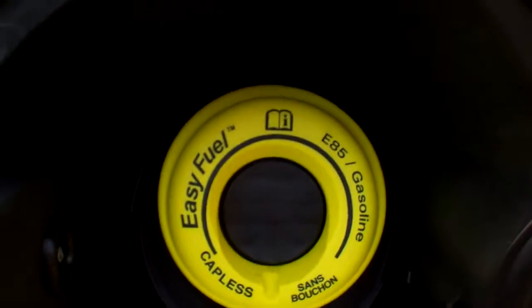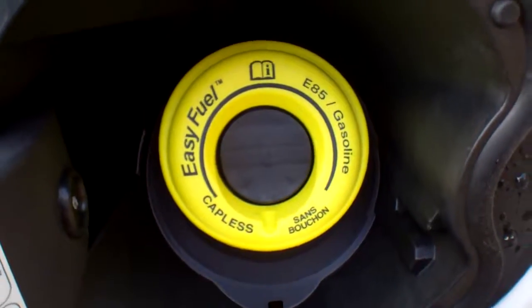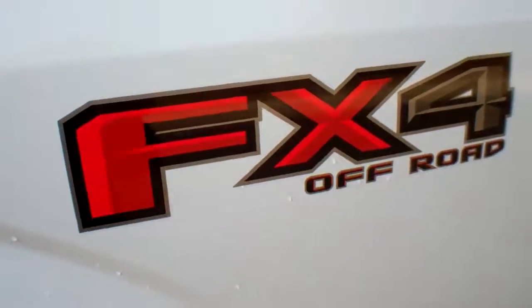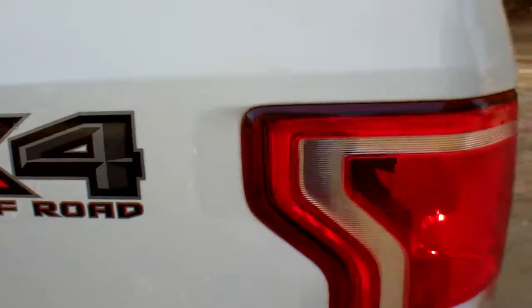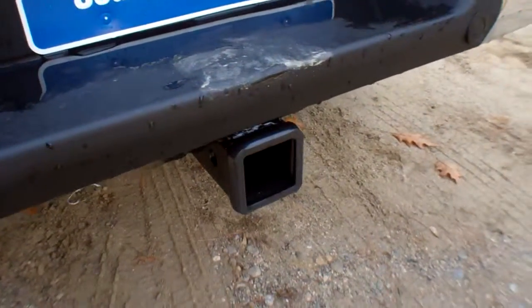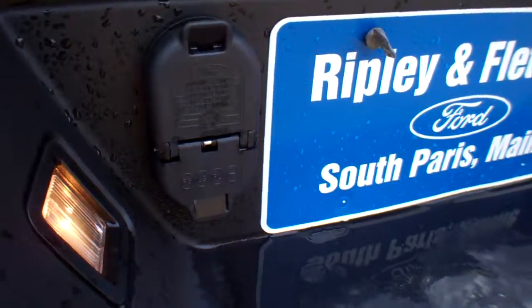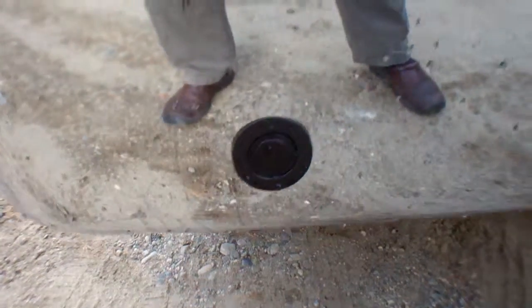You've got an easy fuel capless fuel door for your ease and convenience. It's an FX4 off-road package with skid plates. You've got your backup camera right there, a trailer hitch package with wide wiring harnesses, and backup sensors on the step and tow bumper.